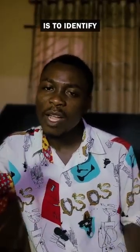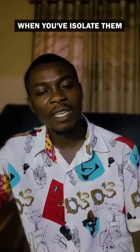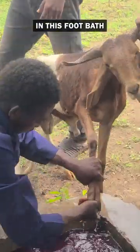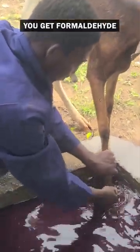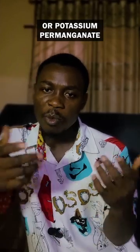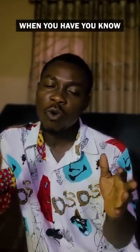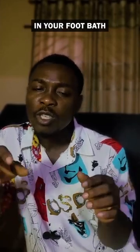The next thing to do is to identify which animals are infected. When they're infected, you isolate them. Once isolated, it's important to provide a foot bath. In this foot bath, we use things like zinc sulfate. If you can't find zinc sulfate, you can use formaldehyde or potassium permanganate — things that are easily available.